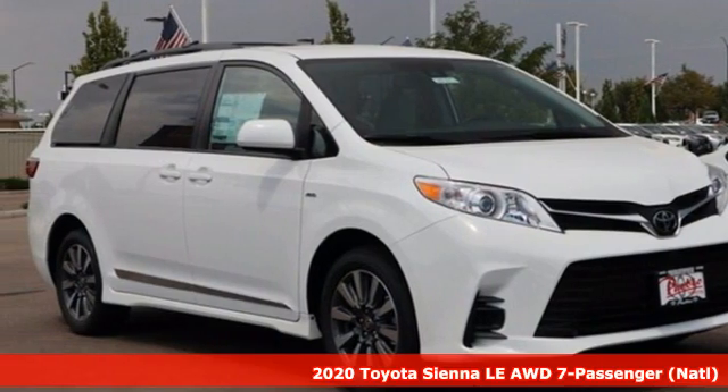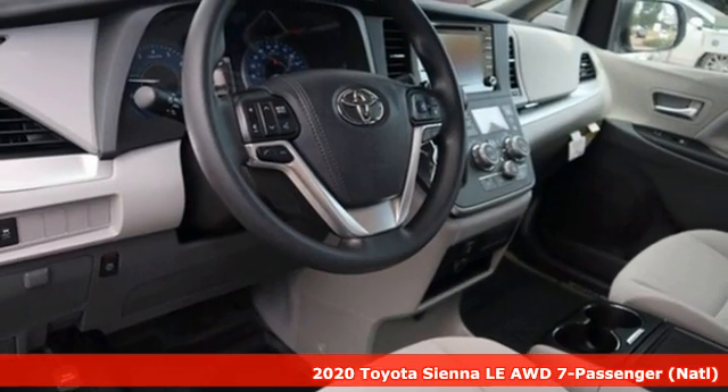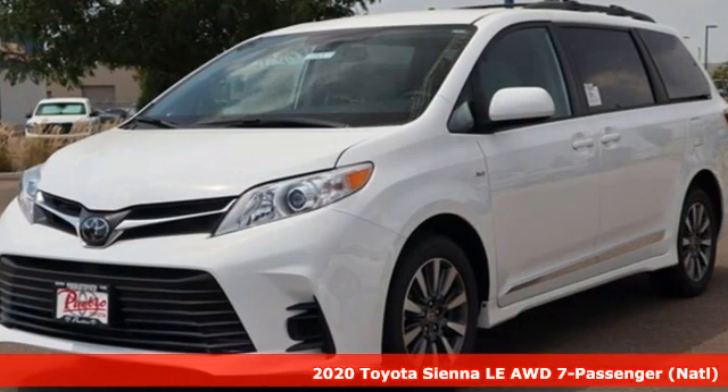Here's a new 2020 Toyota Sienna. It'll take you and your family everywhere you need to be in style. It's not a minivan, it's a swagger wagon.